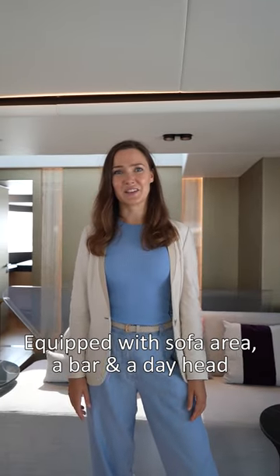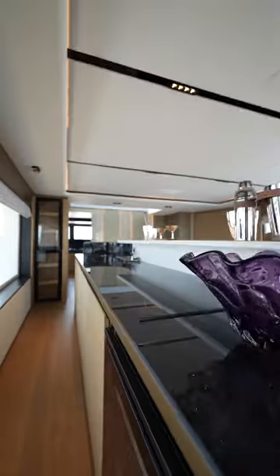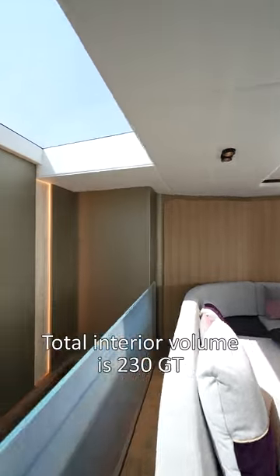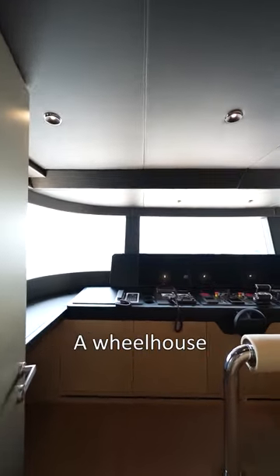The second deck is equipped with a sofa area, a lounge bar, and a sundeck, which is very comfortable for guests' access, plus the bridge. The total interior volume of the yacht is 230 gross tons.